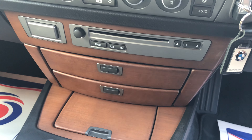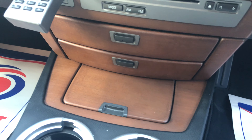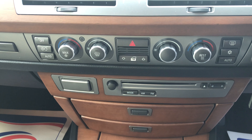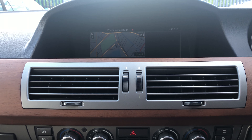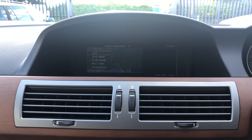We've got this wood finished dashboard, integrated telephone, CD disc changer, dual climate control with air conditioning. And there you'll see we've got the sat nav along with the iDrive.